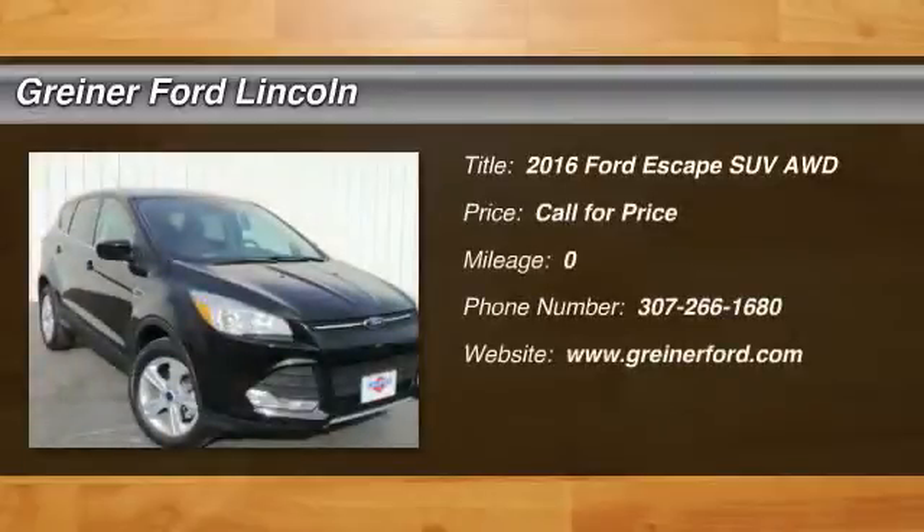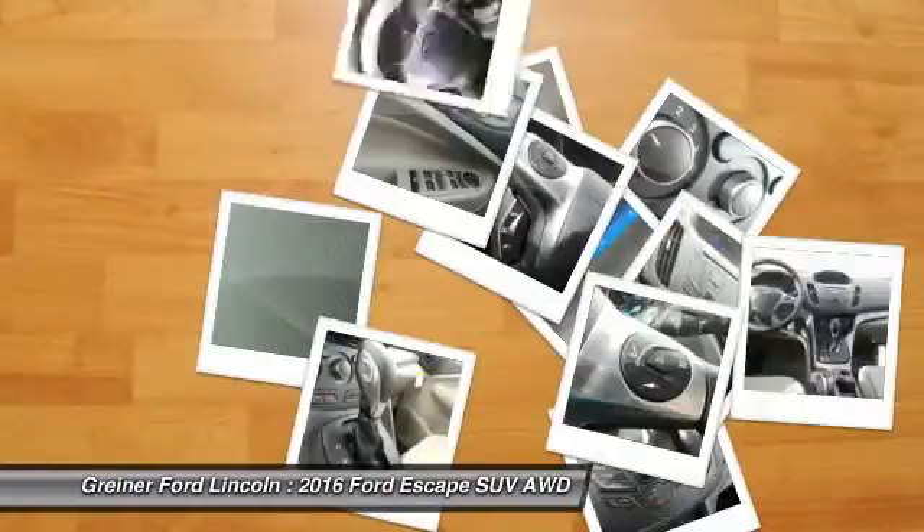2016 Escape. Gas engines flex, tow, sip and go with Ford Escape.